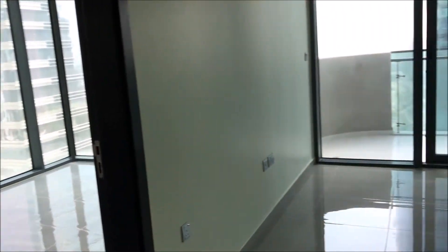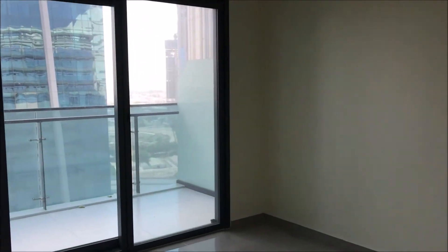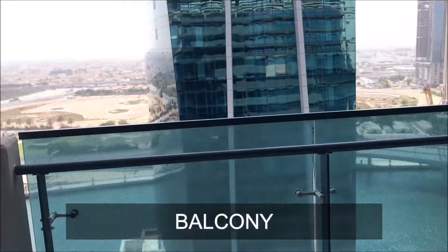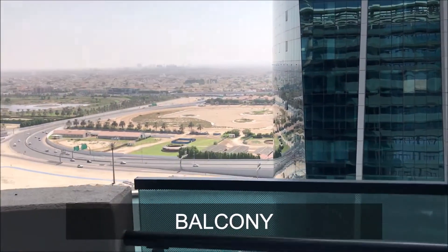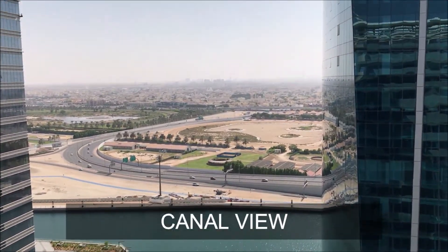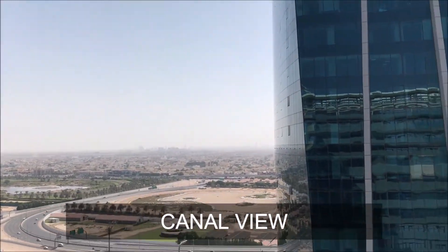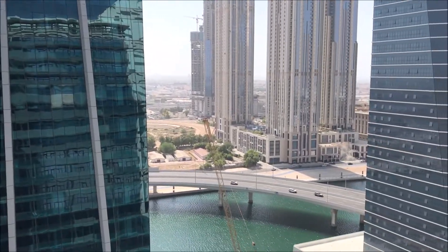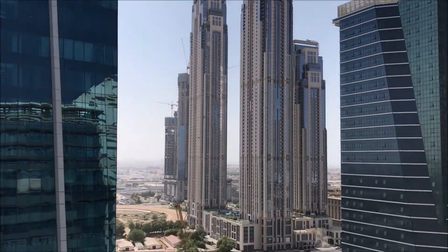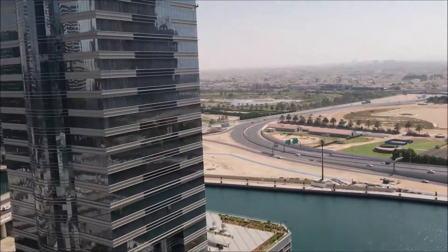Now I'll show you the view from the balcony. I'm entering the balcony — you can see right in front of me, the canal. It's an amazing view, and this is a brand new development, brand new property.